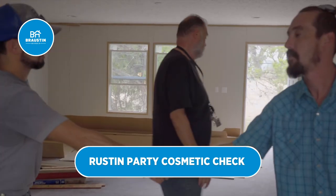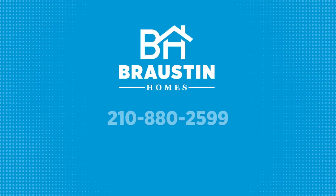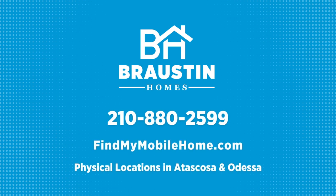Do we get copies of these? For more information on cosmetic repair walkthroughs, give us a call at 210-880-2599. That's 210-880-2599.